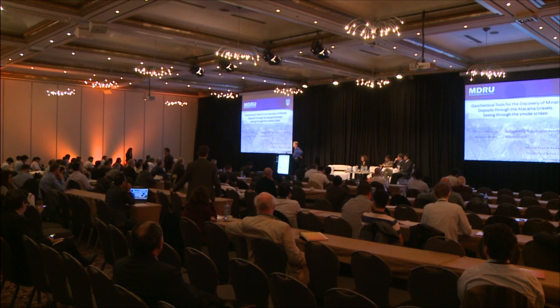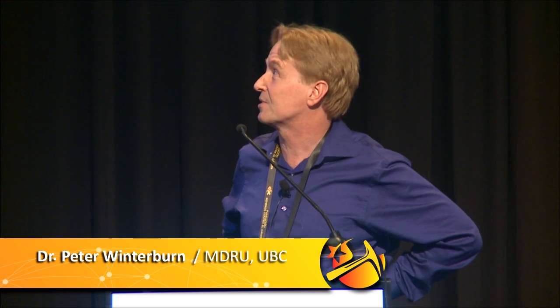This afternoon we're going to talk about some of the problems experienced in using exploration geochemistry over the Atacama Desert, trying to see through the gravels to mineral deposits buried beneath it, and one possible strategy or alternative that we can apply to try and improve our rate of success and decrease our exploration costs when doing mineral exploration.